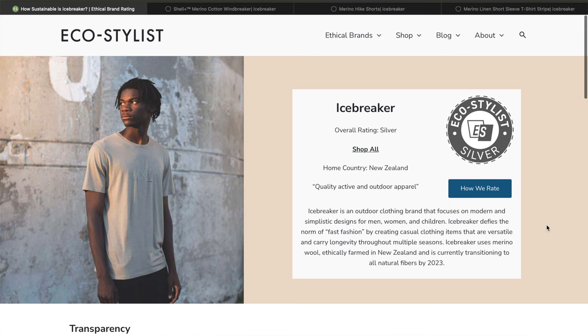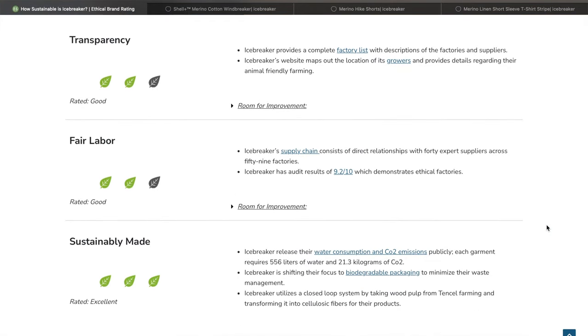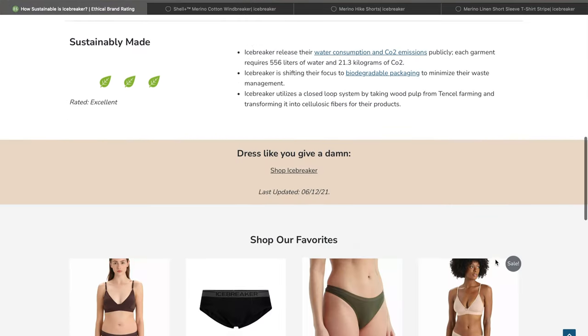Before we jump into the clothes, I want to share a little bit about the brand Icebreaker. I'm not going to go too much into their ethics and sustainability because with any brand that we've certified, we have their scorecard and rating on our website, which I'll have linked in the video. You can see the scorecard, our full evaluation, how they rated on transparency, fair labor, and sustainability, and see why they're a brand that we certify and support.